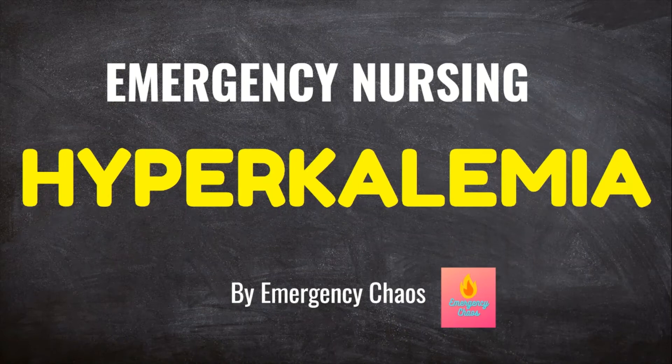Welcome to Emergency Chaos, where we provide tips and tricks to make you a better nurse. Today, we are going over hyperkalemia, including what it is, EKG findings, and the treatment methods available and most commonly used in the emergency department.